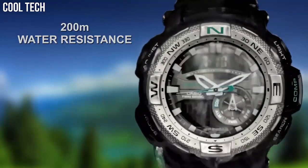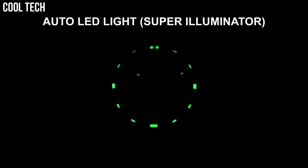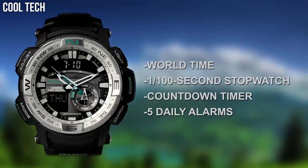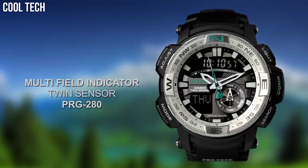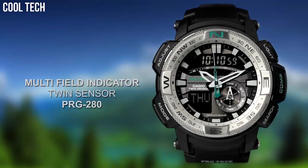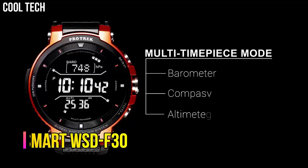Buckle closure. Water-resistant to 200 meters. Dial color: black. Bezel material: stainless steel. Bezel function: unidirectional. Calendar: day, date, month.